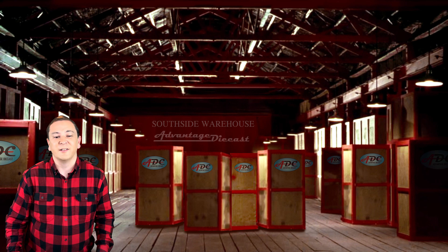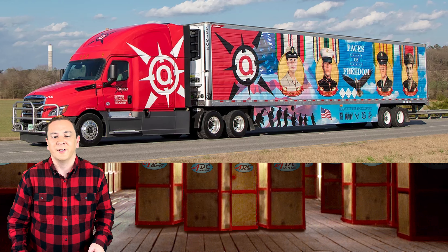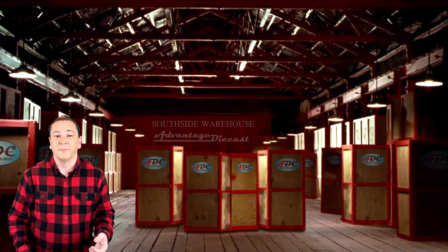The next trailer they have is Faces of Freedom. The soldiers featured on their Faces of Freedom design are members of the community who served during the conflicts named. These individuals and their families were gracious enough to provide their images and allow them to be used.